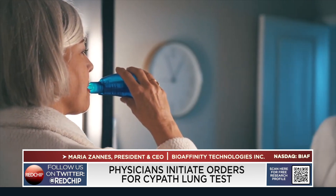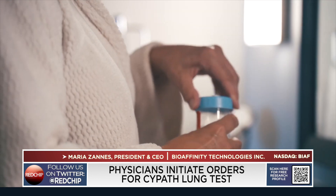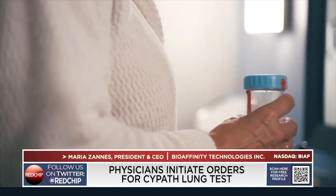Can you tell me how CyPath Lung works from a patient's point of view? Certainly. Your physician would order CyPath Lung because perhaps he or she has found a suspicious lung nodule. You would receive a simple kit — just a simple box — and inside there is a collection cup. What we ask patients to do is to collect sputum, which is the mucus in the lung. Most of our patients are people who are at high risk for lung cancer, so producing sputum is not an issue, and they collect at home in the privacy of their home.